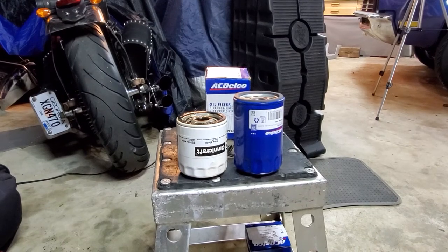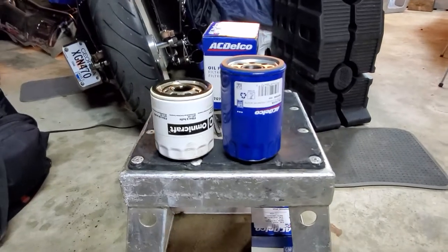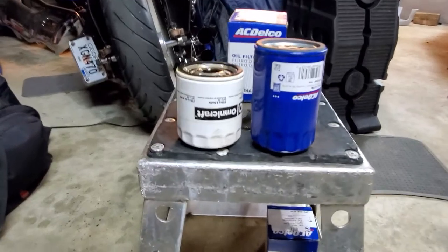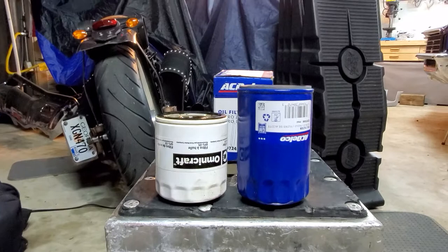How's it going, boys and girls? Biker Dave here in the shop doing an oil change on a Hummer H3. There are plenty of videos on that, but I wanted to show you what you can do as an oil filter improvement.